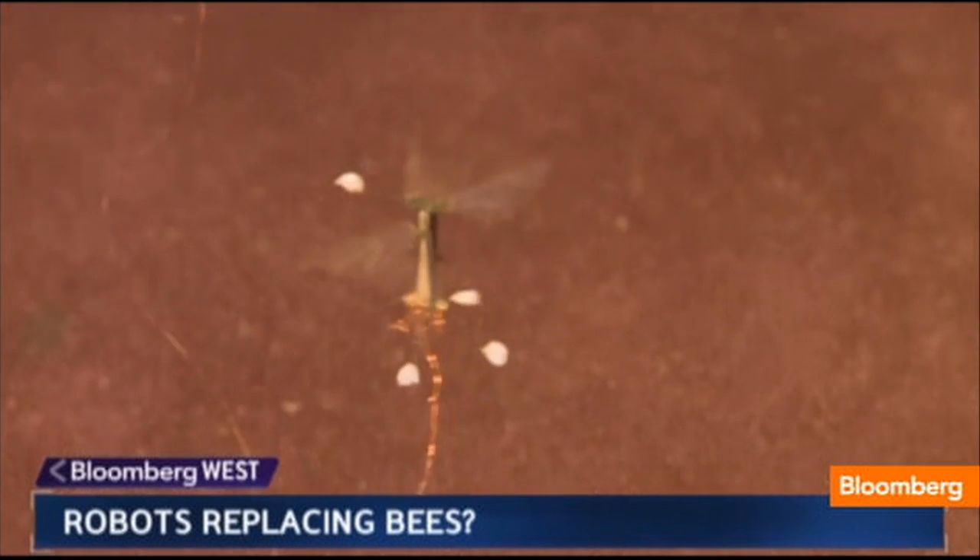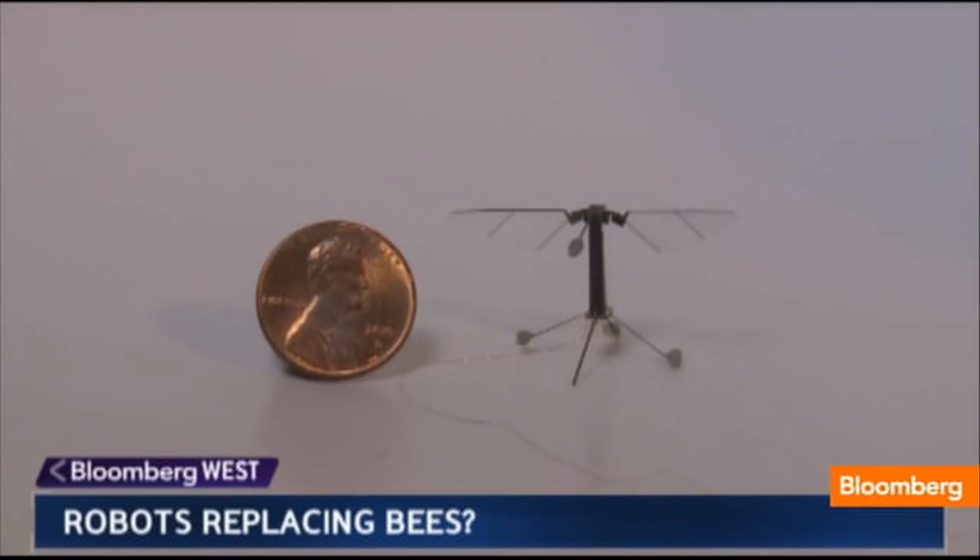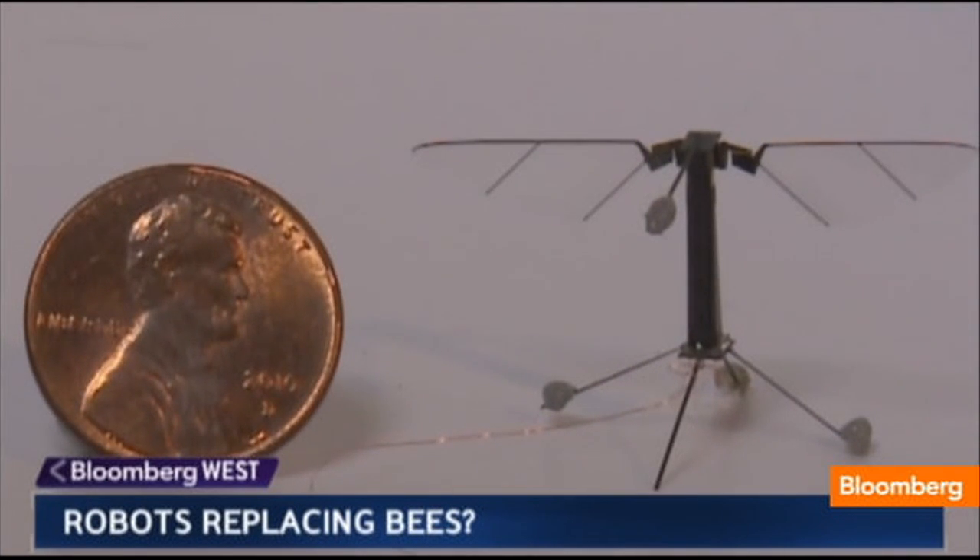If you're going to make something on these scales, then there's absolutely nothing that you can take off the shelf. Robo-bee is the smallest self-powered flying robot ever designed. Working on such a small scale required some big innovations in manufacturing.